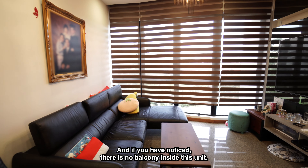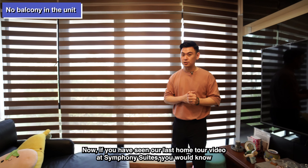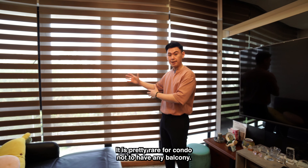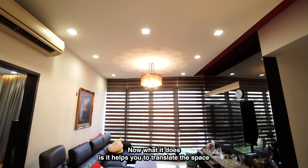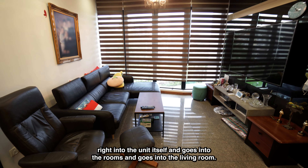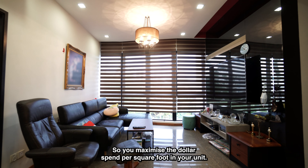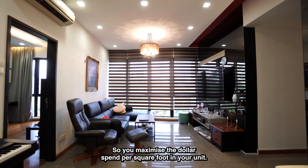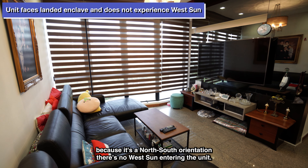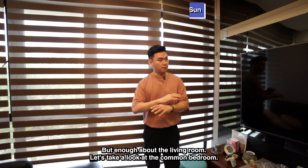You'll also notice there is no balcony in this unit. If you've seen our last home tour video at Symphony Suites, you'd know some of the advantages of having no balcony — it's pretty rare for a condo. What it does is translate that balcony space right into the unit itself — into the rooms and the living room — so you maximize the dollar spent per square foot. You also get a very nice landed view outside, and because it's a north-south orientation, there's no west sun into the unit.